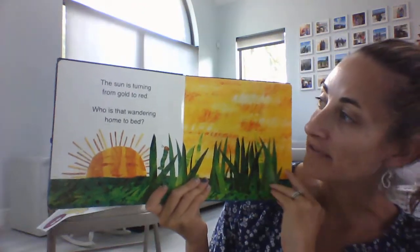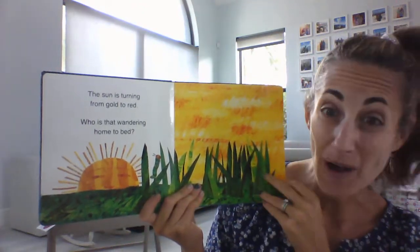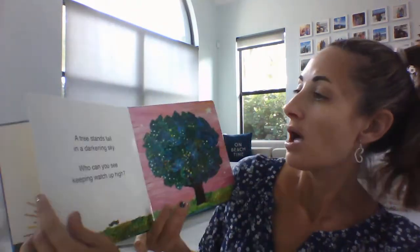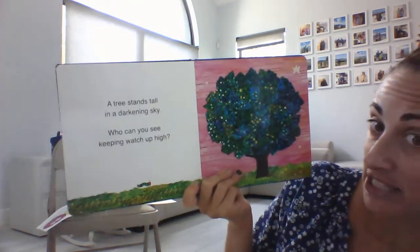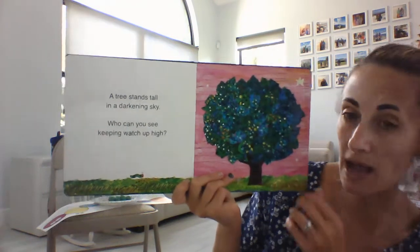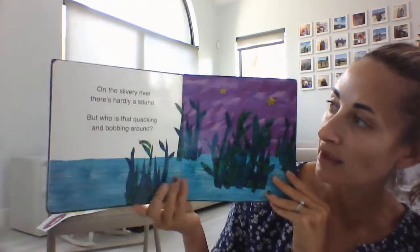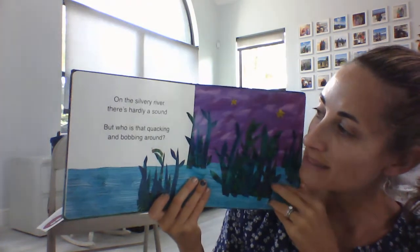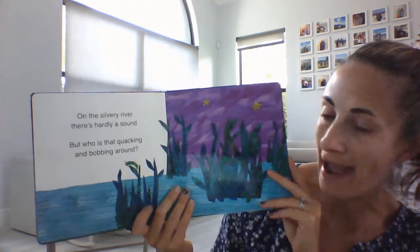The sun is turning from gold to red. Who is that wandering home to bed? A tree stands tall in the darkening sky — who can you see keeping watch up high? On a silvery river there's hardly a sound, but who is that quacking and bobbing around?